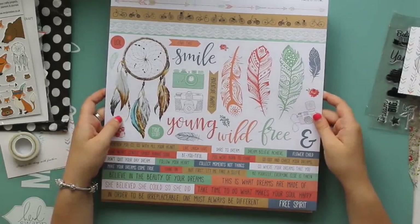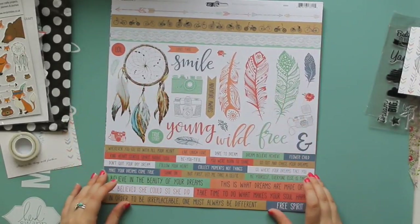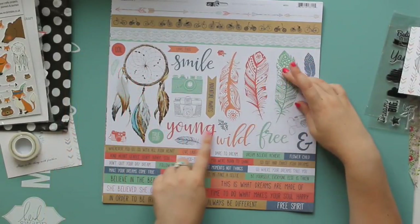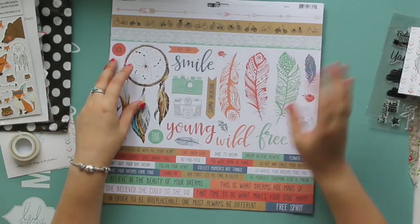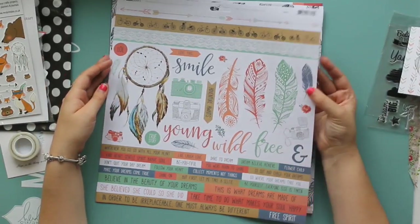Actually we got this 12 by 12 sticker sheet, again from the Boho Dreams collection by Kaisercraft. Those gorgeous dreamcatchers again, feathers, 'Young, Wild and Free'. Lots of word stickers which I love. They're perfect for scrapbooking and also perfect for filling in a little bit of white space in your planner or something. Gorgeous.